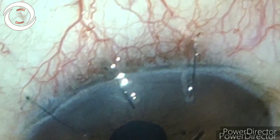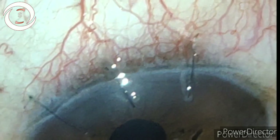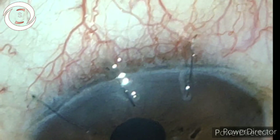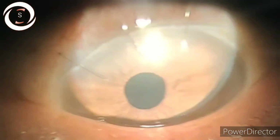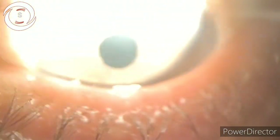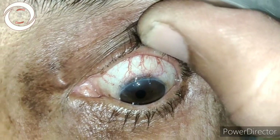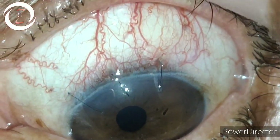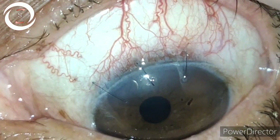On history, he had extracapsular cataract extraction a month ago. His vision was 6/36, and on slit lamp examination there were many flaws. If you look at the limbal wound, it is ragged and not in a proper line along the limbus, so the anterior and posterior corneal wound lips are not opposed.